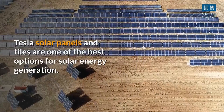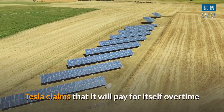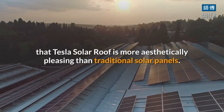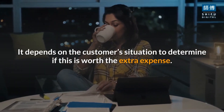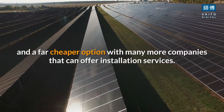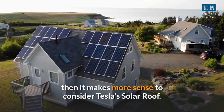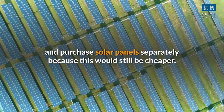Who's the winner? Tesla solar panels and tiles are one of the best options for solar energy generation. Tesla claims that it will pay for itself over time when considering the electricity savings it produces. The additional cost comes from the fact that the Tesla solar roof is more aesthetically pleasing than traditional solar panels. It depends on the customer's situation to determine if this is worth the extra expense. For most people, traditional solar panels are probably sufficient and a far cheaper option, with many more companies that can offer installation services. If you are planning to put a new roof on your home, then it makes more sense to consider Tesla's solar roof. However, even then it may be better to just pay for a new roof and purchase solar panels separately, as this would still be cheaper.